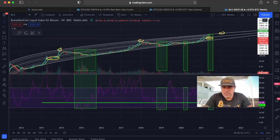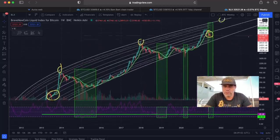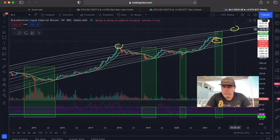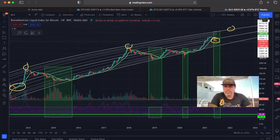Even if we don't dip below 40 and just touch it, in my opinion this would be a perfect buying opportunity. That perfect buying opportunity will, in my opinion, lead to huge profits in the future — and those huge profits would be around the top of that white line, which is now around 160k. That is how I look at the charts.